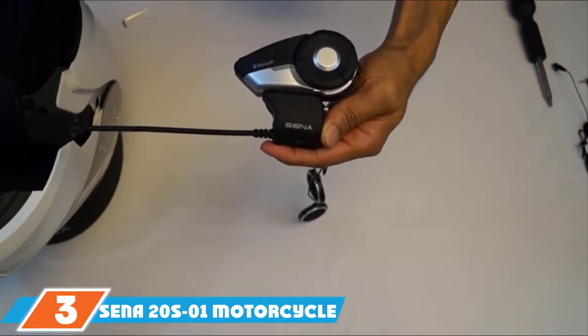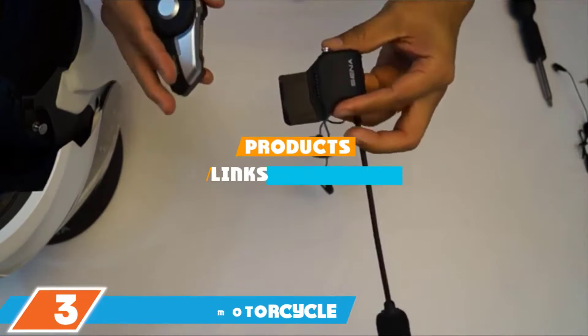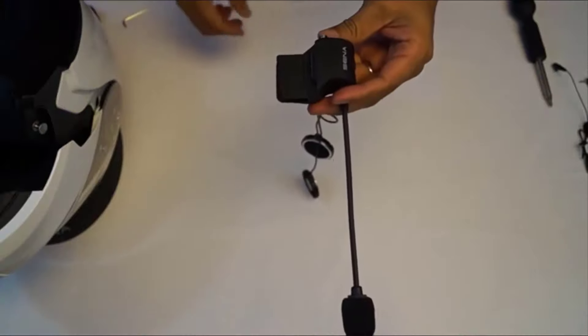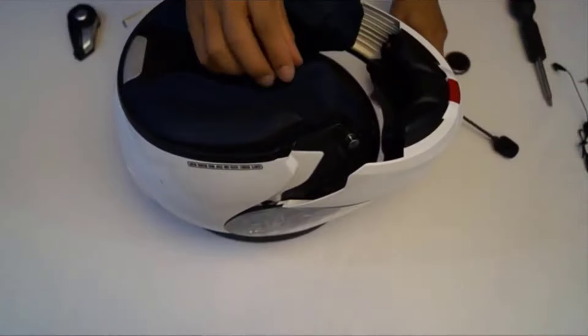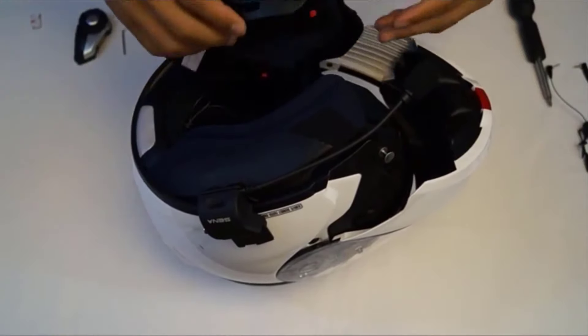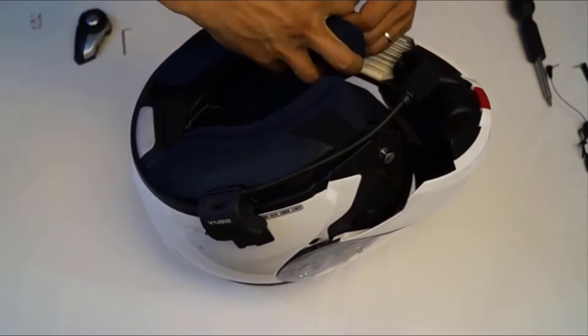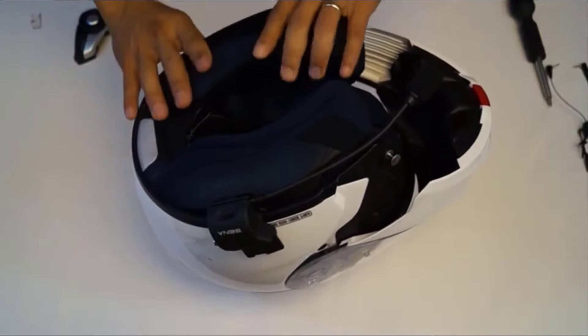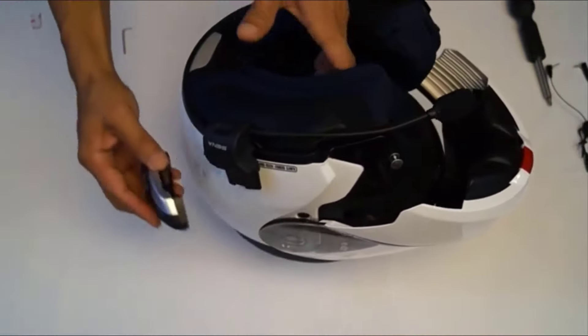Moving on to number 3, we have the Senna 20S-01 Motorcycle Bluetooth 4.1 Communication System. It can connect up to 8 people with this communication system from Senna. It works with both Senna and non-Senna Bluetooth headsets, is easy to set up and pair with Bluetooth devices, and uses hands-free voice commands. The system also features a multitasking mode so you can listen to music or GPS while having a conversation. The audio is clear, precise, crisp, and smooth.